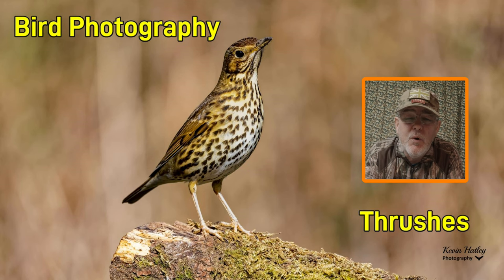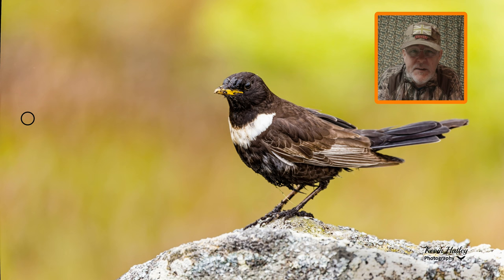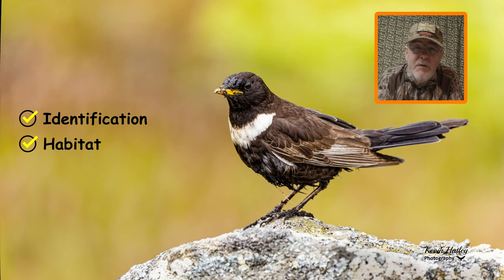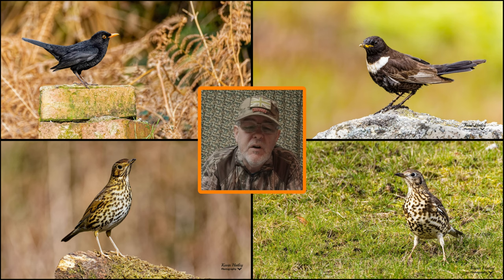In this video we're going to look at the song thrush, the mistle thrush, the blackbird, and the ring ouzel. We'll look at how to identify them, the habitat where you're going to find them, some of their behavior, my approach to photographing them, and I'll share some top tips along the way. All four thrushes can be seen in the UK, though some are quite widespread while others are more localized, and I'll explain that as I go through the video.